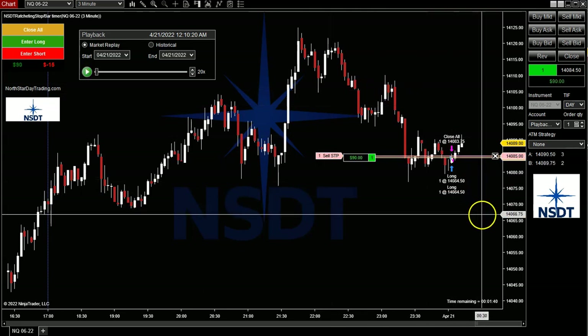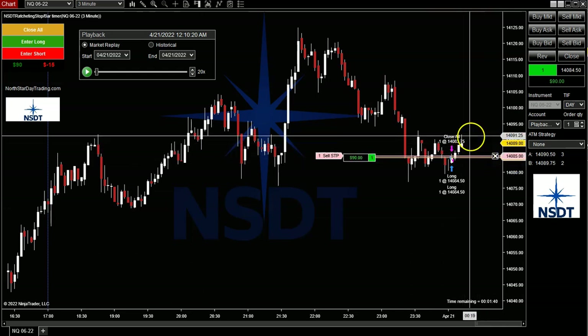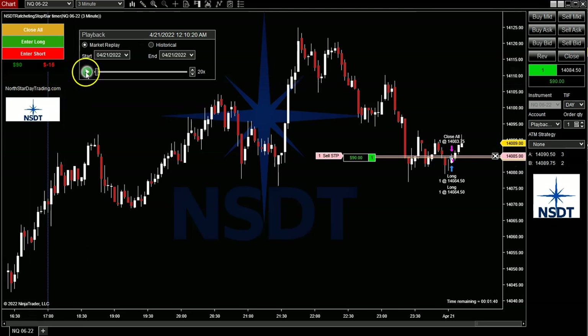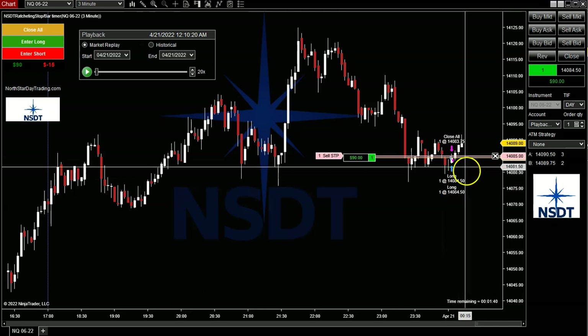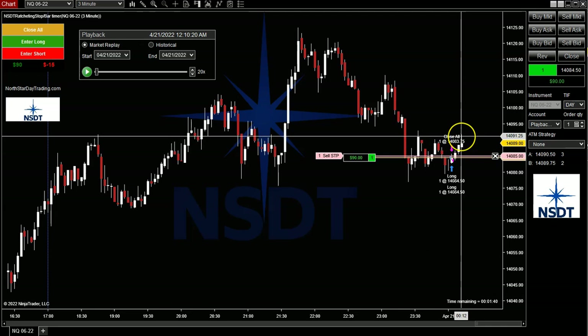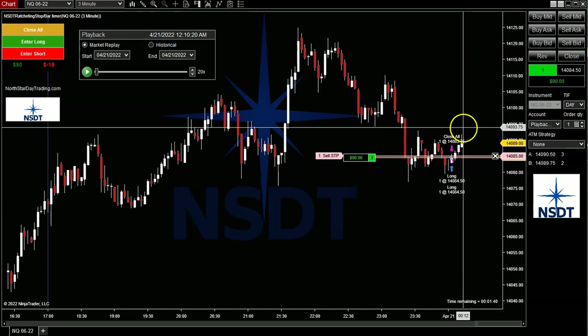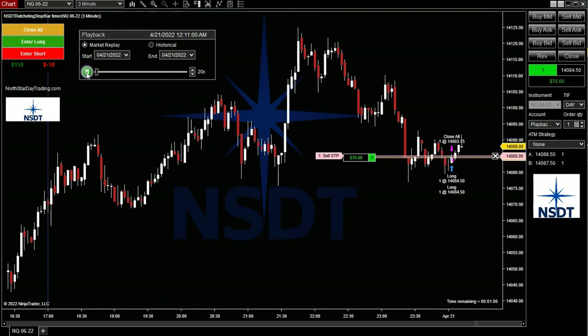There we go. As you can see, this jumped from here and it moved up. It's going to stay five points behind it — a little bit of slippage here, this is in replay mode so you never know what to expect. Now at this point, our initial stop was here. The initial move was to move it five points back. But now as the market goes up, we have it set for eight ticks, or two points. So every time the market goes up two points, this is going to readjust up two points. So we're at 85 here.